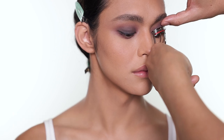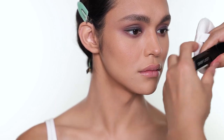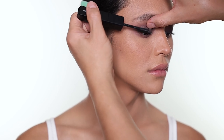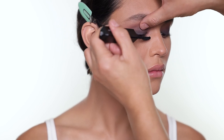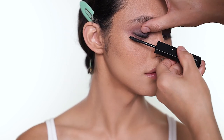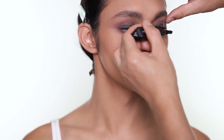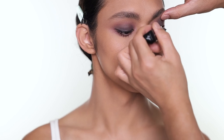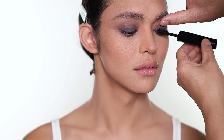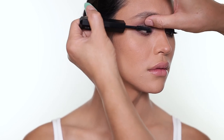Always curl the lashes before mascara. For the mascara, there are two different sides — one is curl and lengthen, and one side is volume — so I'm going to do one coat of each. This is the curl and lengthen side, then the volume side for another coat. I love the concept of this mascara because not everyone wants volume and not everyone wants lengthening, so it's one mascara for both types — but then you can also use both sides.